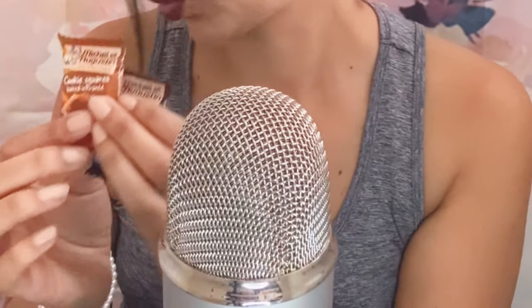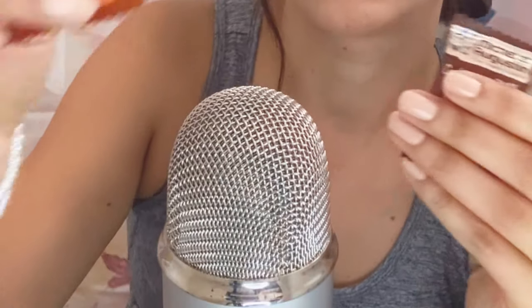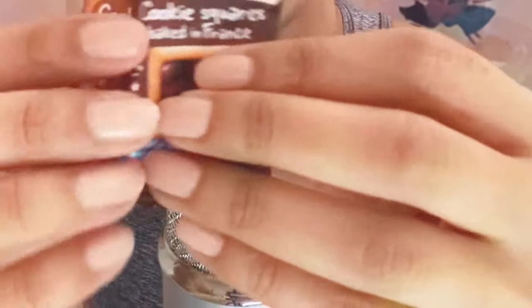The last thing I got — I got four of these. The first one is a Cookie Square, baked in France, from Mitchell and Augustine I think — they look good. The next one is the same but a different flavor. We've got two of each — dark chocolate and milk chocolate melting caramel. So yummy.